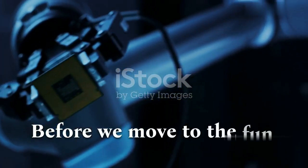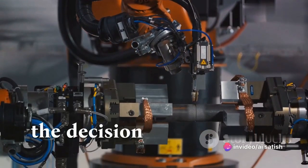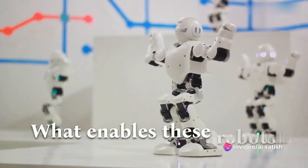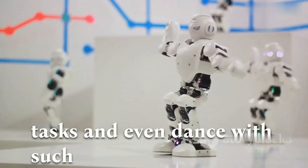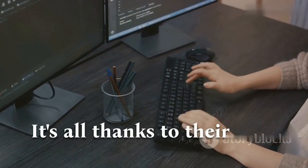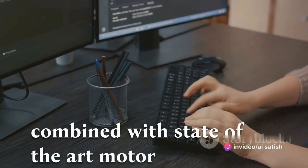Before we move to the fun part, let's take a moment to appreciate the technology behind the precision of Optimus Gen 2. What enables these robots to perform such intricate tasks and even dance with such grace? It's all thanks to their sophisticated AI systems, combined with state-of-the-art motor technology.